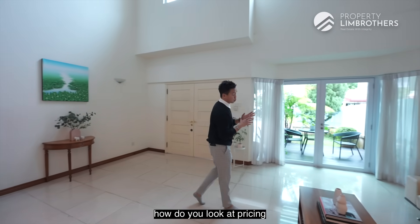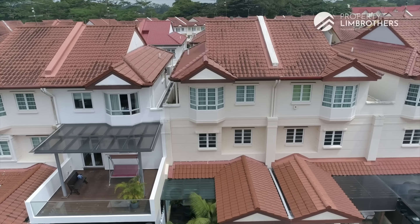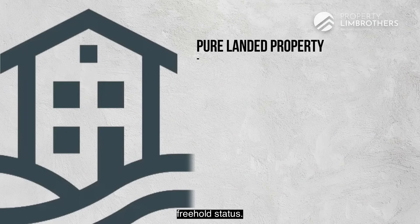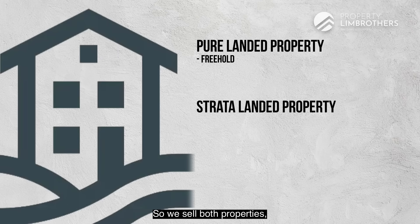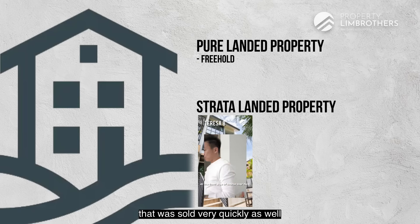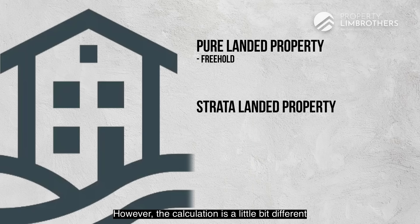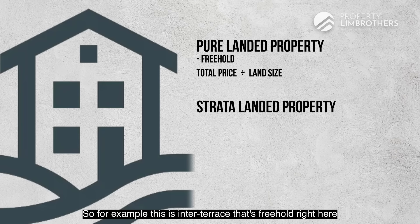There are two types of landed properties — pure landed like this one with freehold status, and what we call strata landed. For a pure landed property, we usually take the total quantum price divided by the land size to get the land PSF. For this freehold terrace, it's asking at $3.38 million divided by 1,847 square feet, bringing us to a land PSF of about $1,008 per square foot — the current ongoing price for Springside and Springleaf.